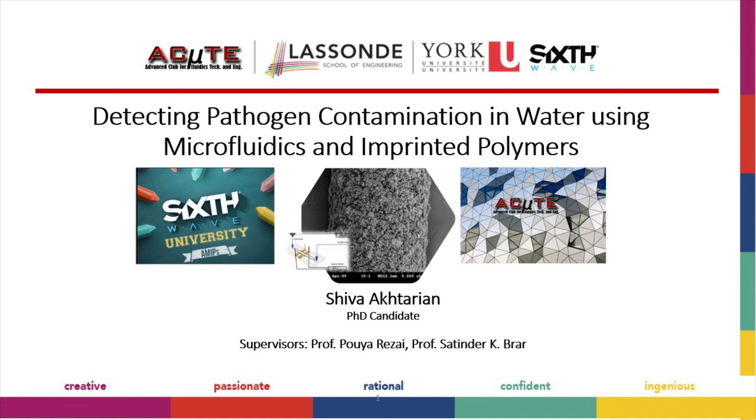These imprints can be used to selectively capture the target microorganisms in a complex mixture. We coat these on microelectrodes and integrate them with small microfluidic chips so that we can develop rapid, inexpensive, and portable biosensors.